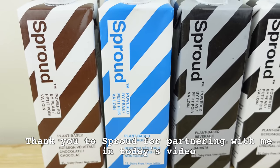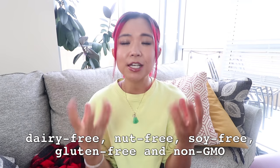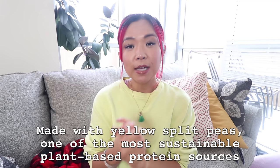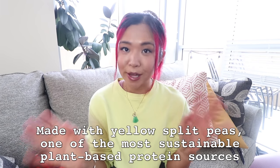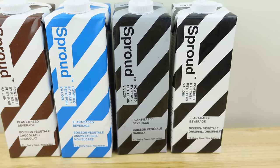In order to help me make my delicious comfort food recipes, today's video is very kindly sponsored by Sprout. If you haven't heard of Sprout, they are a plant-based milk company from Sweden and they actually make milks from peas. They've got four different types: an original, an unsweetened, a barista blend, and a chocolate. They're all delicious and creamy.